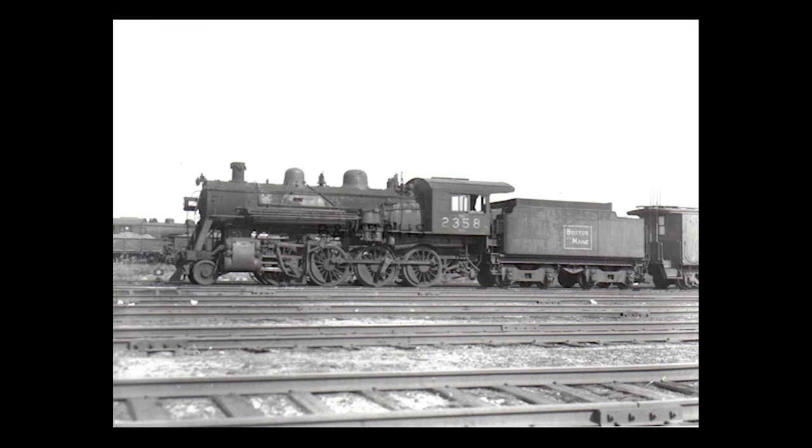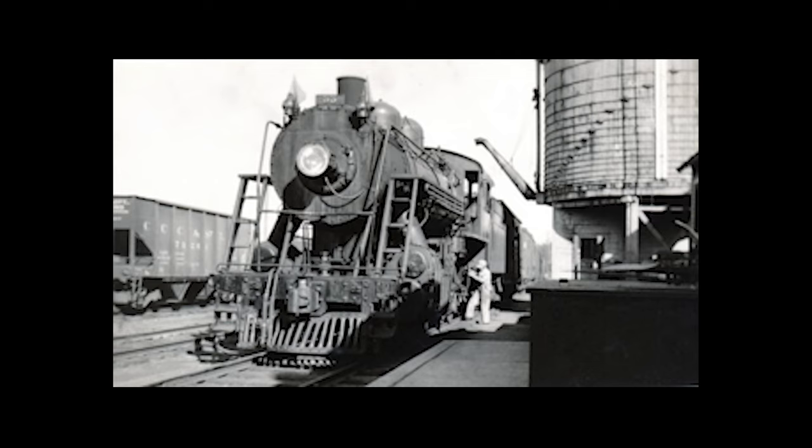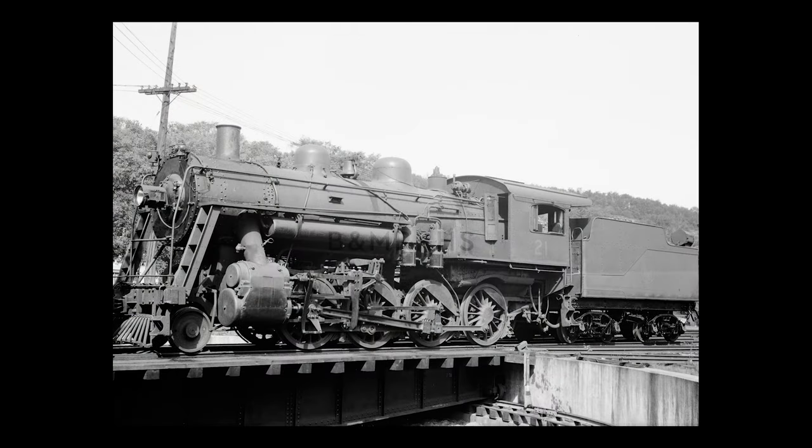However, four of the K-6 consolidations were actually sold second-hand to other railroads. Three locomotives were sold to the St. Johnsbury and Lake Champlain Railroad. Additionally, number 2353 was sold to the Montpelier and Wells River and became their number 21 in 1935.